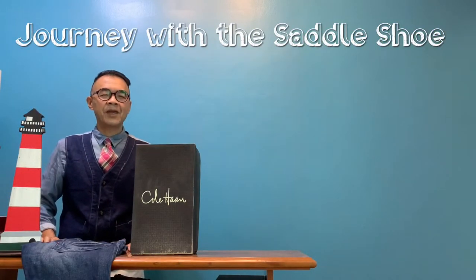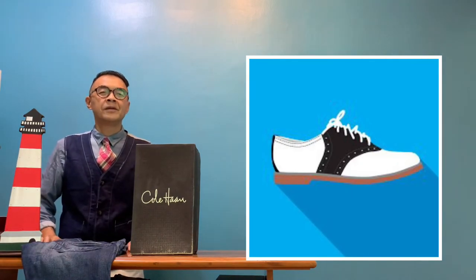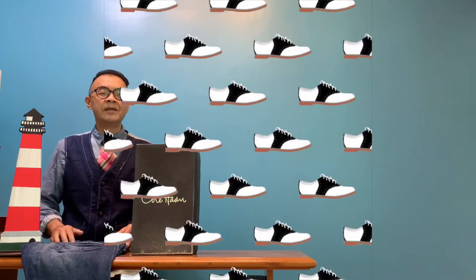Welcome to another episode of Ten Fashion Journey. Today I would like to share with you my journey with the saddle shoe.